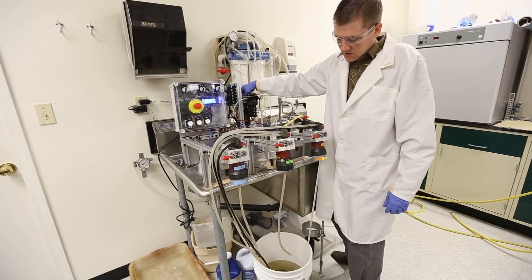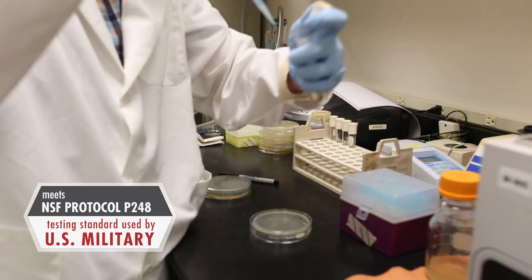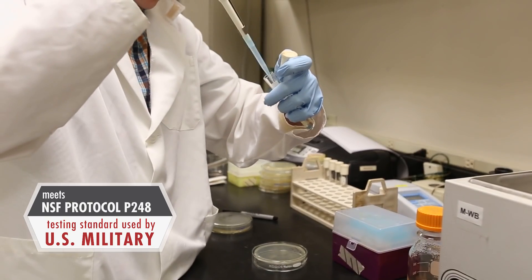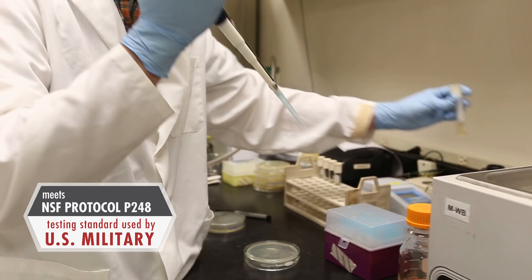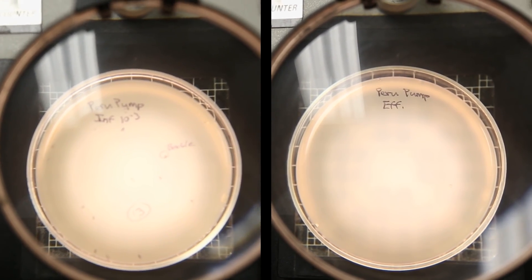I trust it because at MSR we're all engineers and we put this product through the ringer. We've drop tested it, crush tested it, frozen it, and put it through challenges with virus and bacteria levels higher than you'd find in a sewage plant — and we have never seen virus, bacteria, or protozoa pass through.